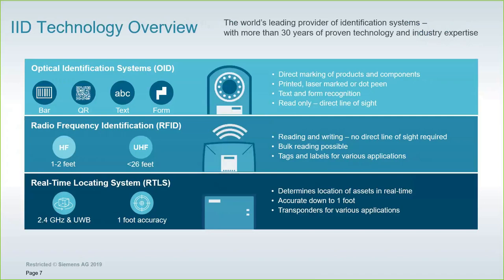OID can read barcodes, QR codes, text, and even the form or shape of the asset — via direct marking on the product, printed labels, or dot beams — but you do need line of sight. With RFID, we have two categories: HF and UHF. The key difference is the distance between the reader antenna and the asset you're reading and possibly writing to. You can also do bulk reading so a large number of assets on a pallet can be read simultaneously in a UHF scenario. Various tags and labels are selected depending on the environment — whether you need high temperature, a small tag, a large tag, etc. So it's flexible in that regard.